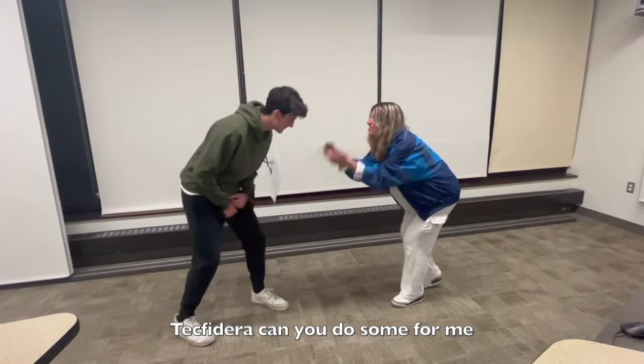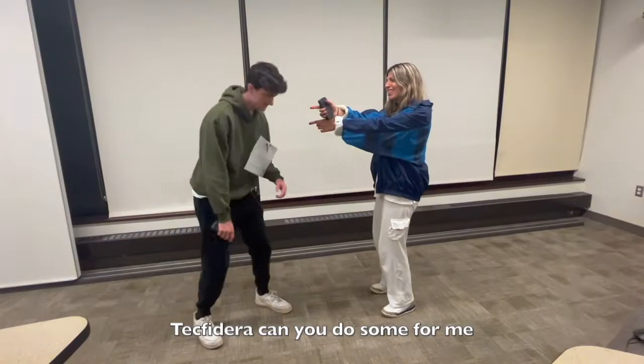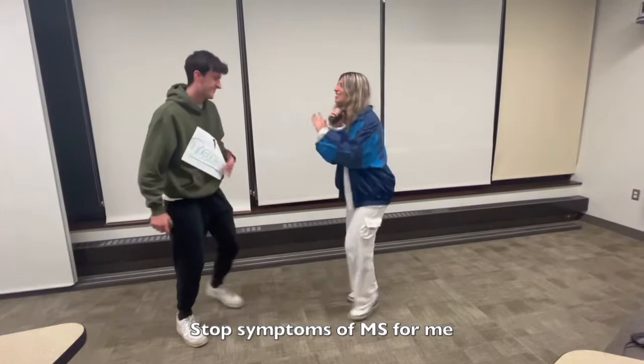Tecfidera — can you do something for me? Can you be an inhibitor for me? Tecfidera, can you do something for me? Stop symptoms of MS for me.